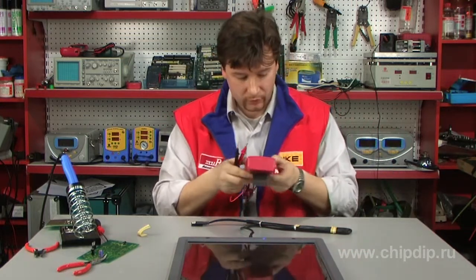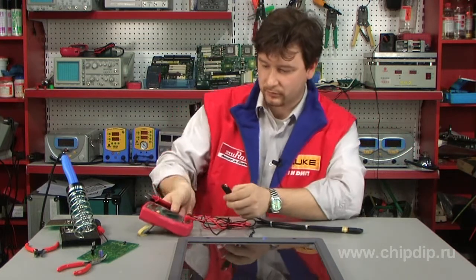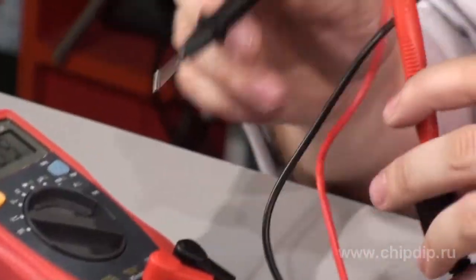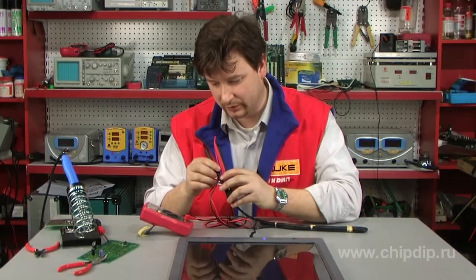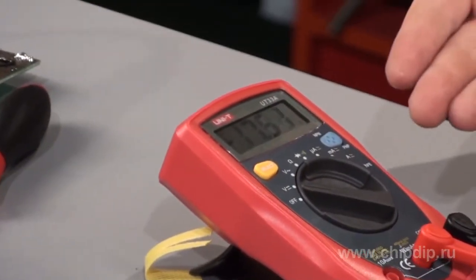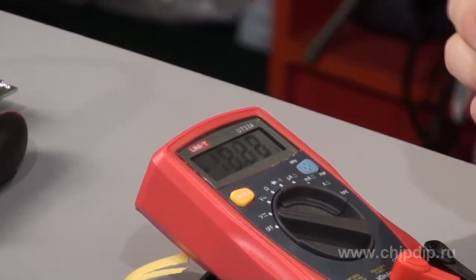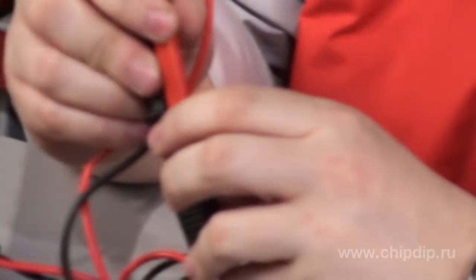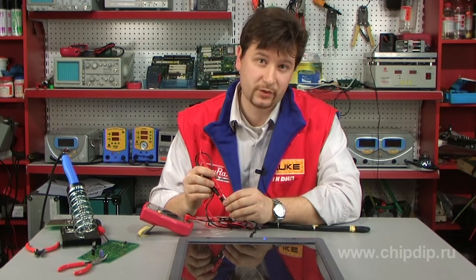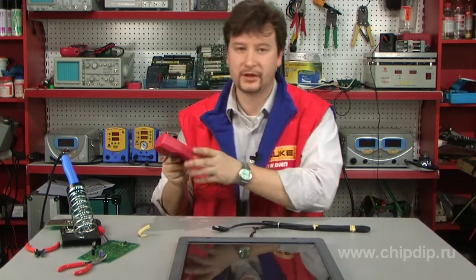Now I will show you the voltage of the battery in the floodlight of the studio. At present, the outlet voltage is approximately 17-18 volts. This is the free-running voltage. If you connect a load, the voltage will decrease to the optimal level of 12-13 volts.